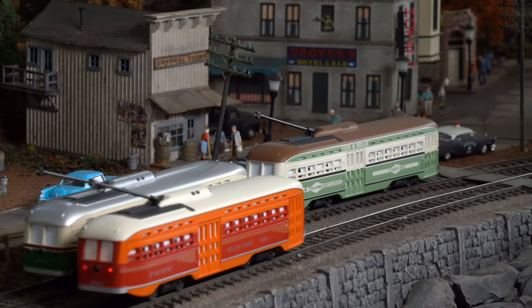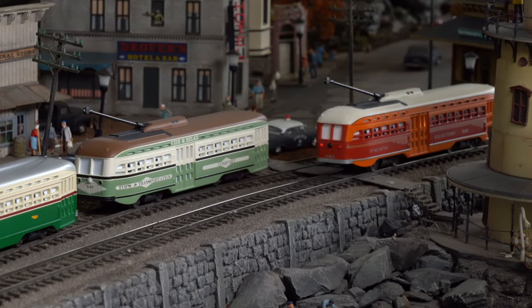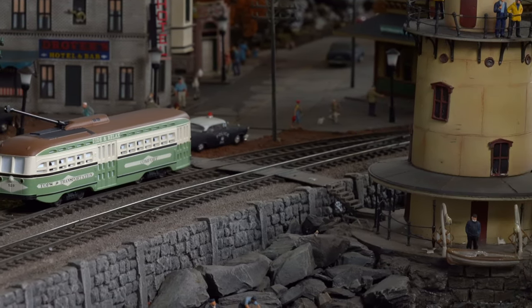Bring the iconic PCC Streetcar to your HO-scale transit system with these updated interactive models. Only from Bachman.